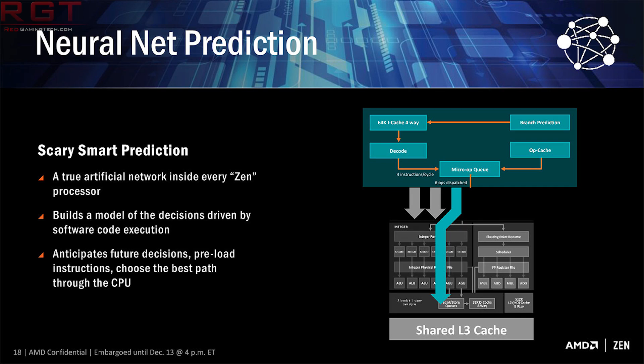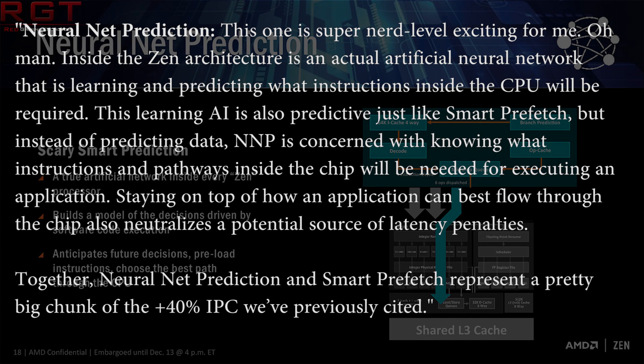Neural net prediction — he says: this one's super nerdy-level exciting to me. Inside the Zen architecture is an actual neural network that is learning and predicting what instructions inside the CPU are required. This learning AI is also predictive, just like smart prefetch, but instead of predicting data, NNP is concerned with knowing what instructions and pathways inside the chip will be needed for executing an application. Staying on top of how an application flows through the chip also neutralizes a potential source of latency penalties. Together, neural net prediction and smart prefetch represent a pretty big chunk of the 40% IPC improvement we've previously cited.